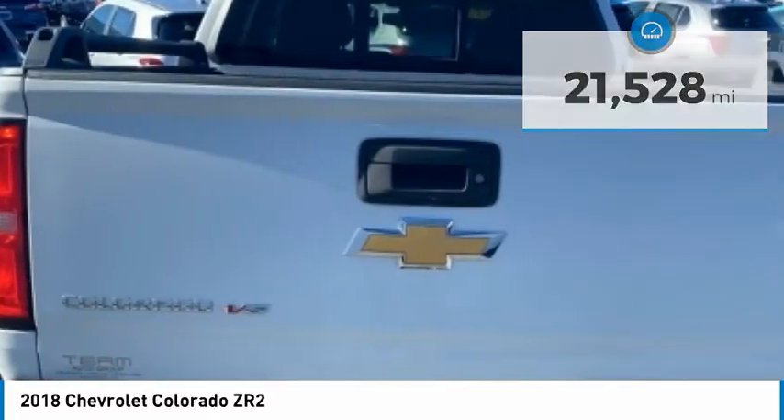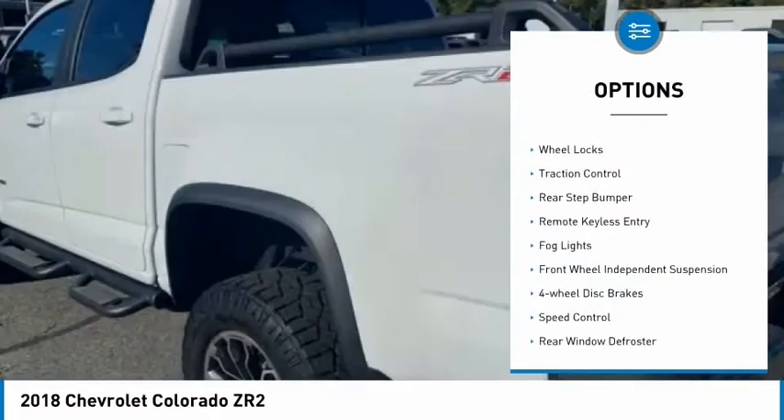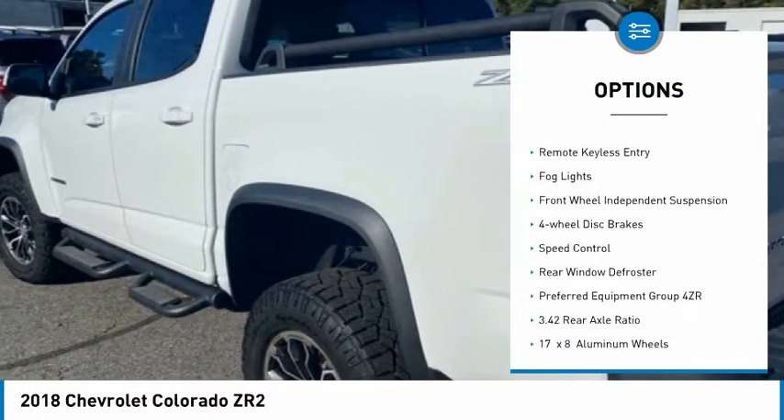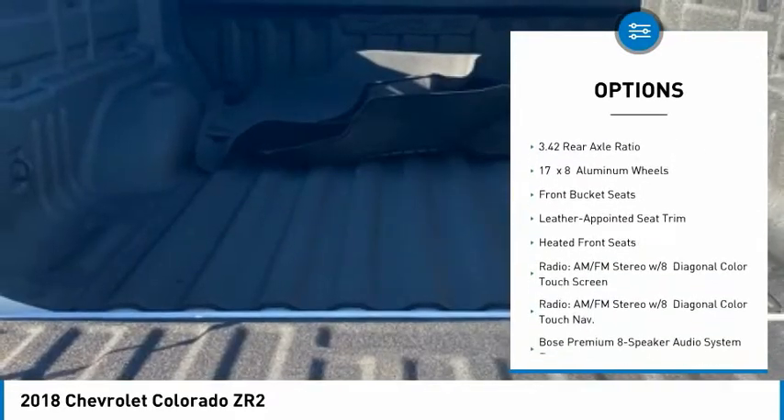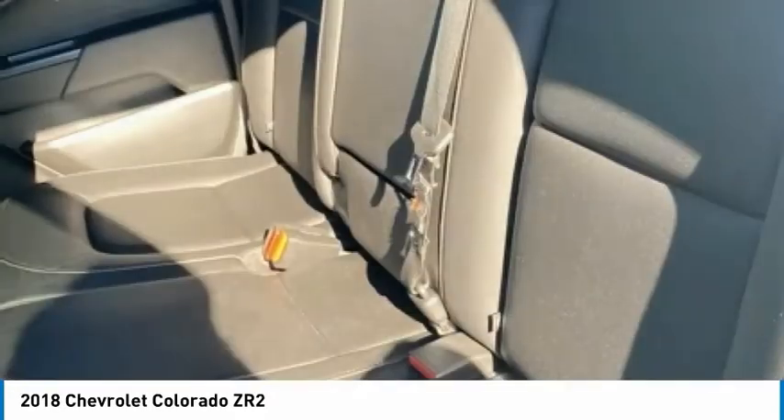Here are some of this vehicle's great options: electronic stability control, wheel locks, traction control, rear step bumper, remote keyless entry, fog lights, front wheel independent suspension.